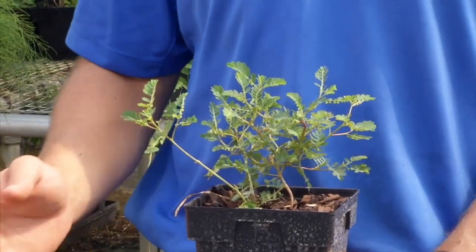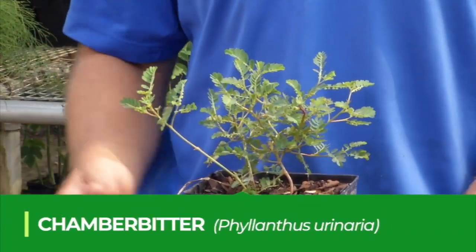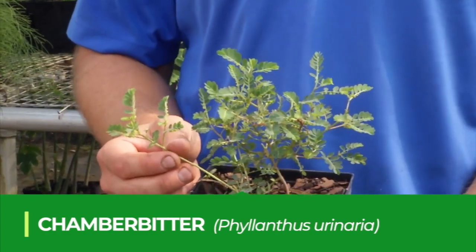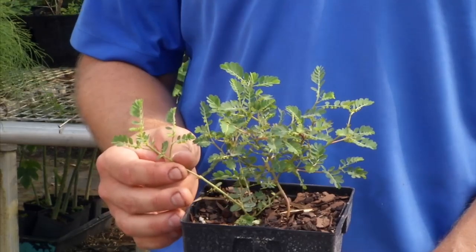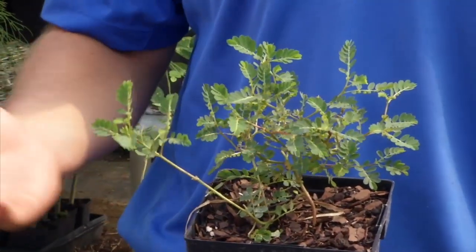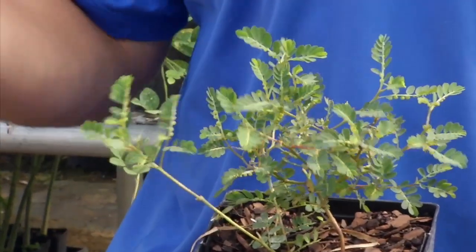One weed that I get calls about all the time is Chamber Bitter. Where I came from we call this gripe weed, because it is a very difficult weed to control once it becomes established. Chamber Bitter is a warm season broadleaf weed and we have it throughout the entire state.